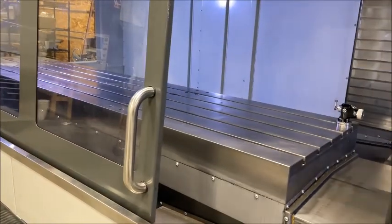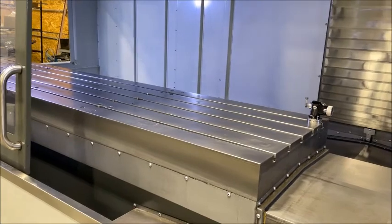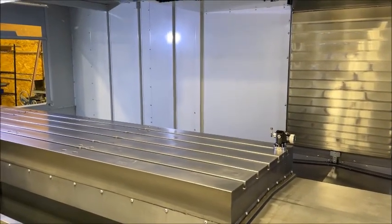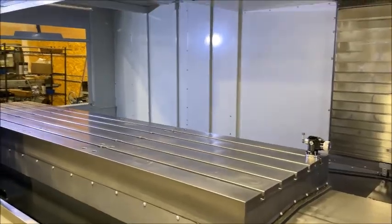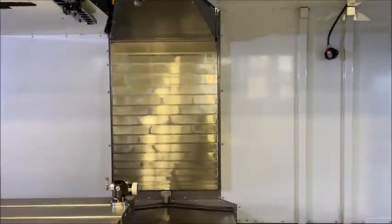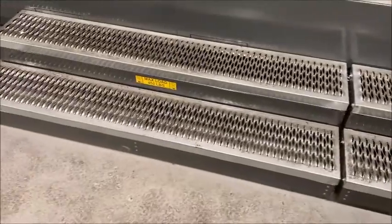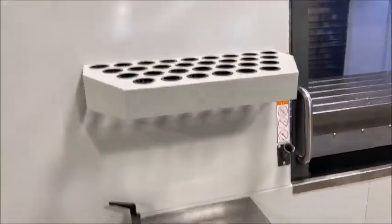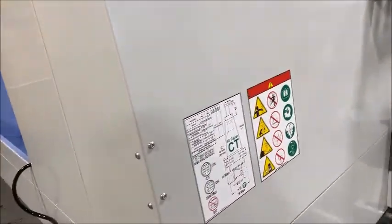There's the table all the way over. Automatic doors. Comes with a set of stairs. Little tool holder rack here. Chip conveyor.